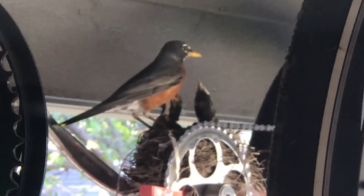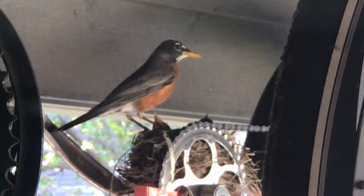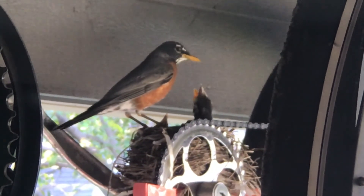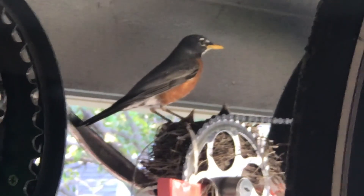Before I tell the story, I want to remind everyone that birds in their nest deserve their space and should be left alone unless absolutely necessary. My family and I got to observe the birds and their nest for about a month until the fledglings, or baby birds, flew out of the nest.